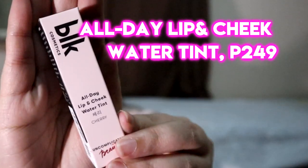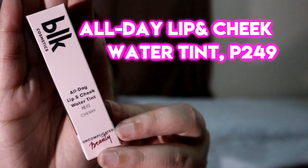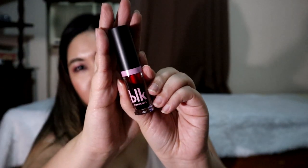And then, finally, let's try this one. It's the All Day Lip and Cheek Water Tint in Cherry. Lately I've been accumulating so many lip and cheek tints, but that's okay because I get to use all of them. I'm super excited because the feedback on BLK's K-Beauty products has been really great — more so than the first wave of products.